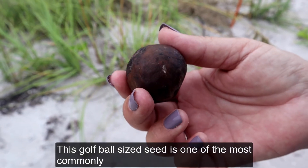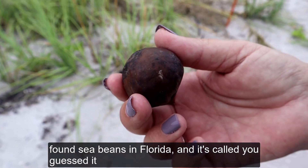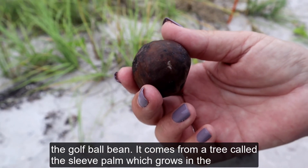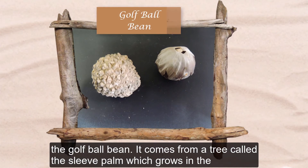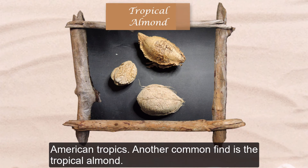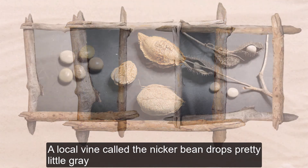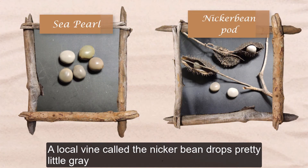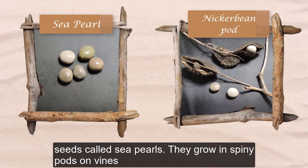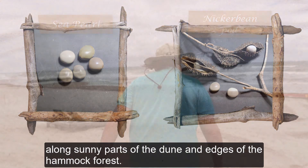This golf ball-sized seed is one of the most commonly found sea beans in Florida and it's called, you guessed it, the golf ball bean. It comes from a tree called the sleeve palm which grows in the American tropics. Another common find is the tropical almond — it is light and corky so it floats easily and can wash all the way up to the dune. A local vine called the nicker bean drops pretty little gray seeds called sea pearls. They grow in spiny pods on vines along sunny parts of the dune and edges of hammock forest.